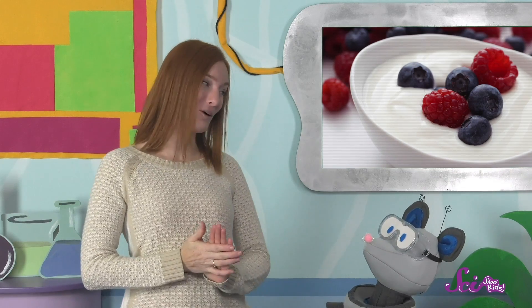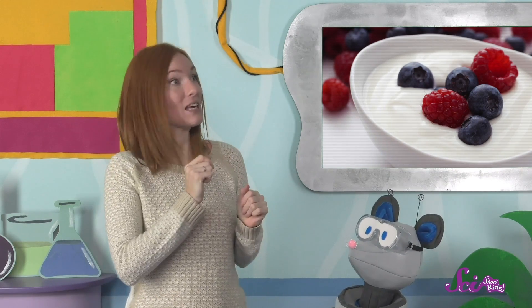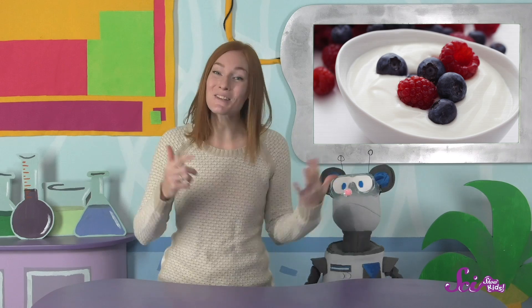You know what, Squeaks? All this yogurt talk is kind of making me hungry. How about a nice, fresh bowl of tangy yogurt? We could even add some raspberries on top! Thanks for joining us! If you want to keep learning all about our delicious, nutritious world, hit the subscribe button, and we'll see you next time here at the Fort!